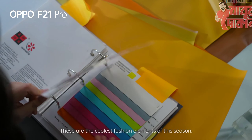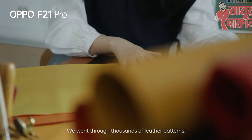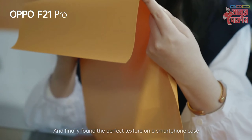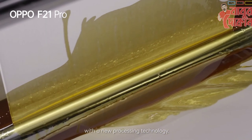These are the coolest fashion items of this season. To reinterpret the trend in smartphone design, we went through thousands of leather patterns and finally found the perfect texture on the smartphone case — the Leech Green. We further enhanced the regular leather material with a new processing technology.